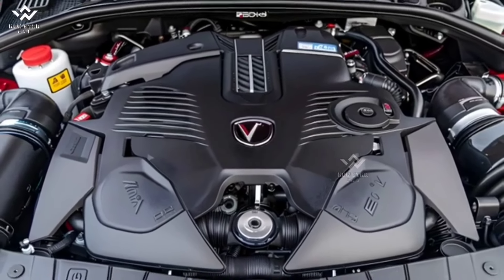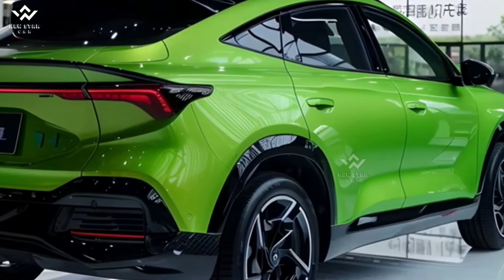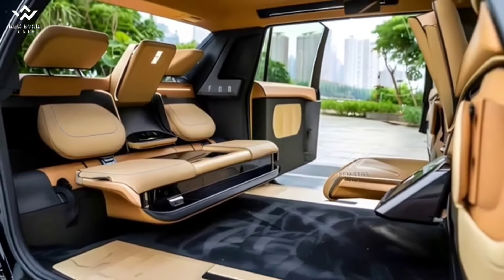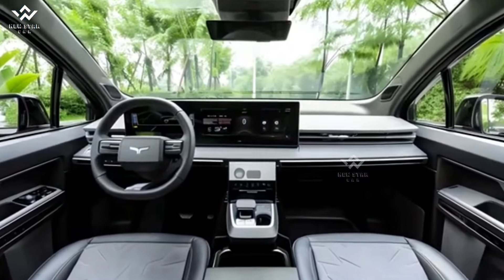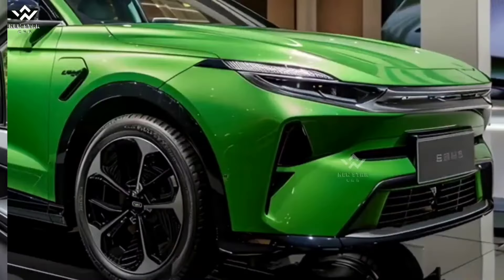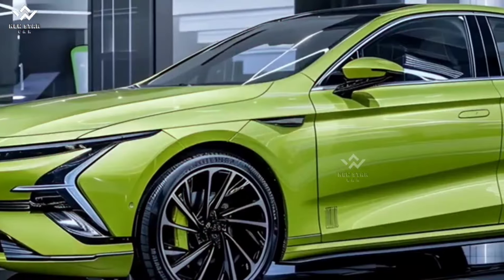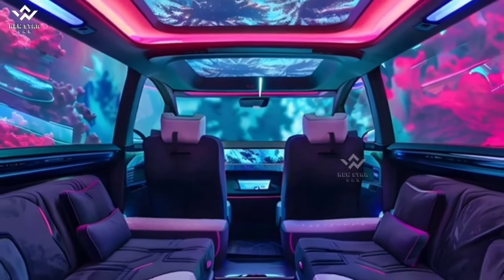Performance and Battery: Equipped with a powerful electric motor, the 2025 Atto 3 accelerates from 0 to 100 km/h in just 7.3 seconds. It offers various battery options, allowing users to choose between different ranges and performance levels based on their needs. With a full charge, it can cover approximately 500 km, making it highly suitable for daily use.